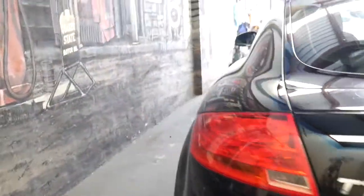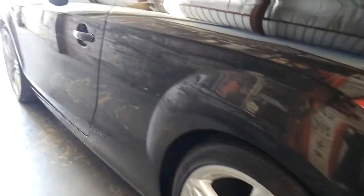It has parking sensors, factory navigation, full leather interior, window tint, and the alloy wheels are absolutely gorgeous with lovely Pirelli P0 tyres.